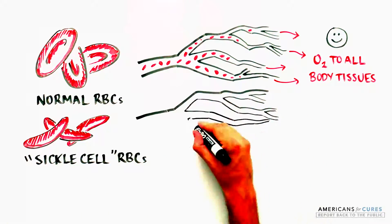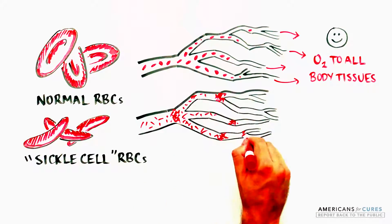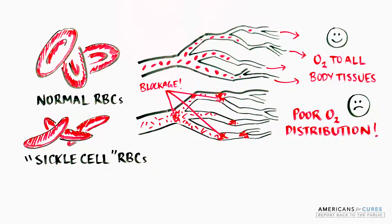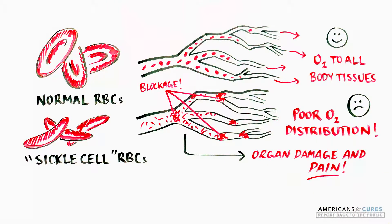These inflexible sickle-shaped red blood cells can stick to vessel walls, causing a blockage that slows or stops blood flow, preventing oxygen from reaching all tissues and causing pain and organ damage.